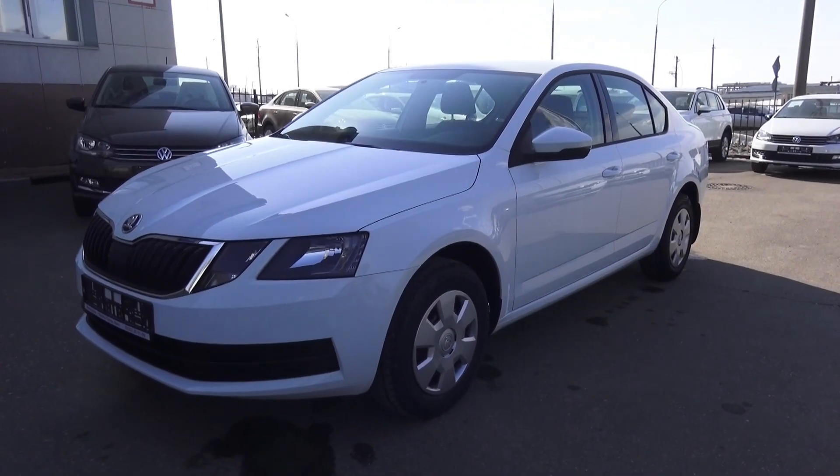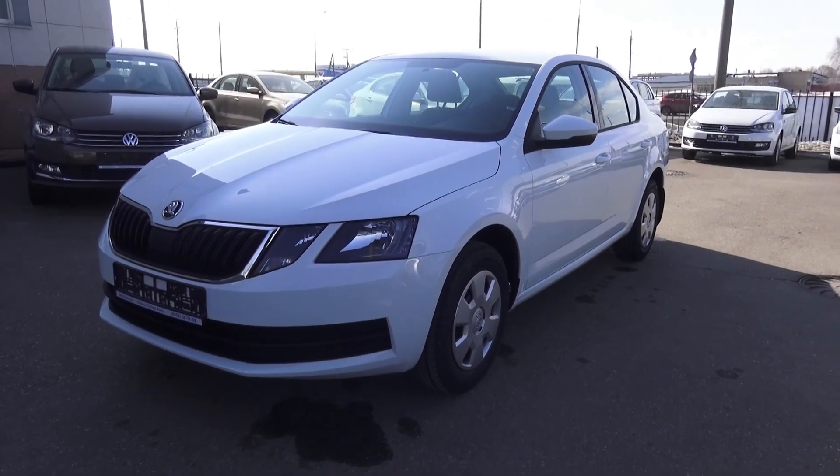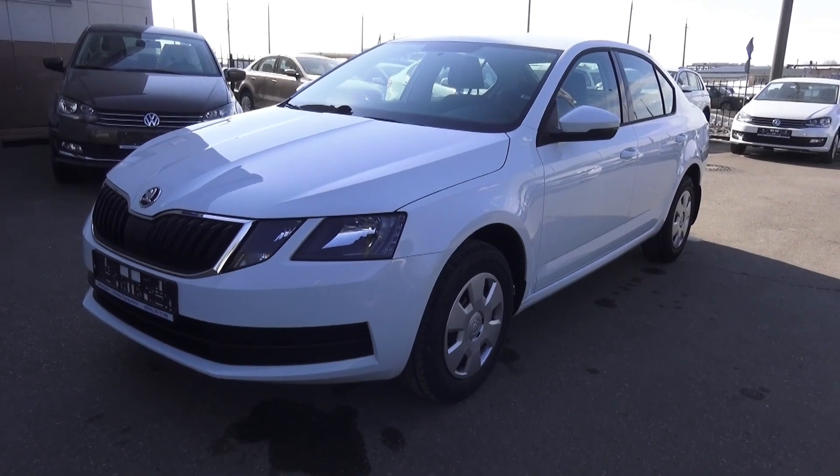Hey guys! How's it going? Today I'm about to present to you a brand spanking new 2017 Skoda Octavia. In this video I'm gonna show you the interiors as well as the exterior of this car.